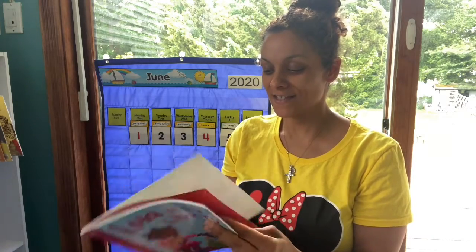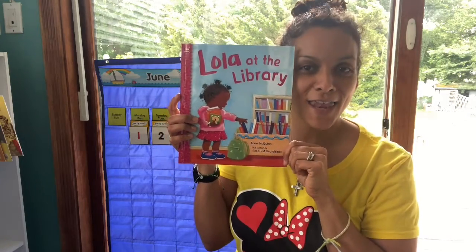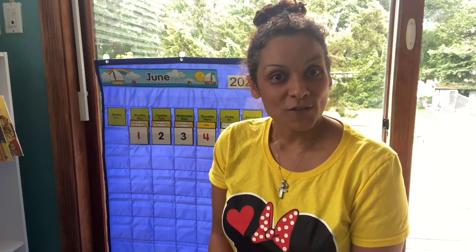That's the end — Lola loves the library. So Lola and her mommy read a book every night. It's very nice to end your day with a nice little story before you go to sleep. I would recommend that.